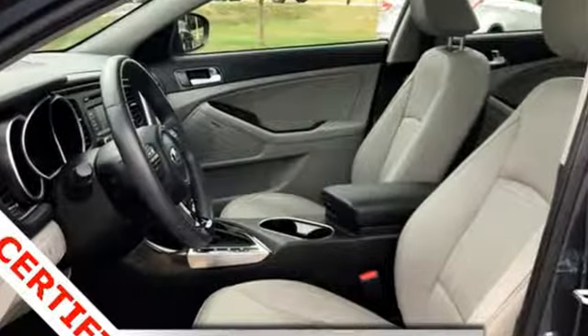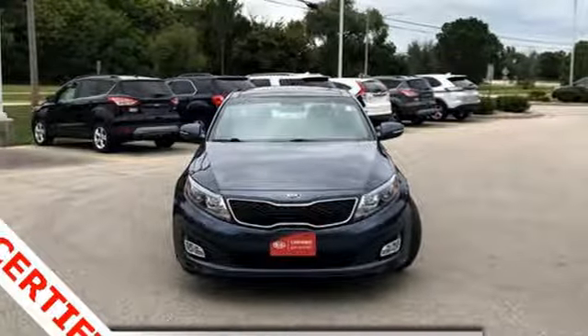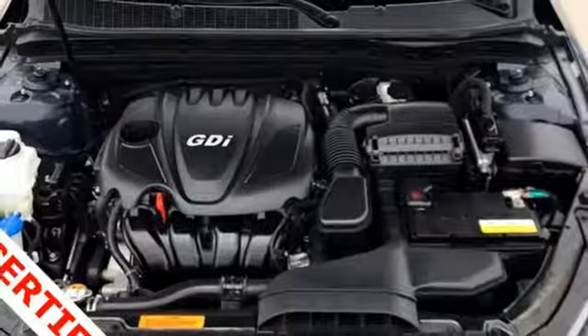Cars.com finds: with its creased sheet metal and low-slung shape, there's luxury car sophistication to the Optima's exterior that you don't see in a lot of family sedans.